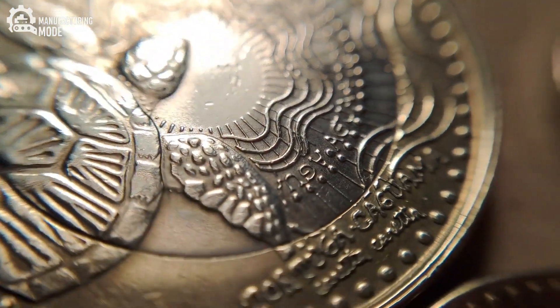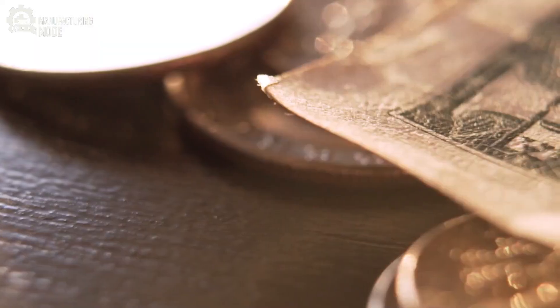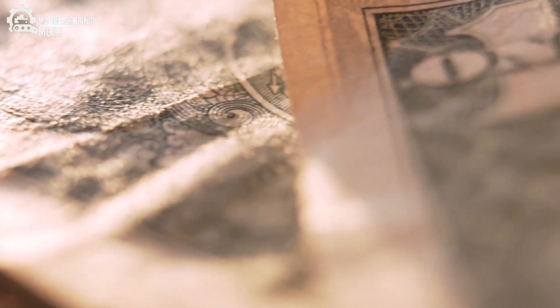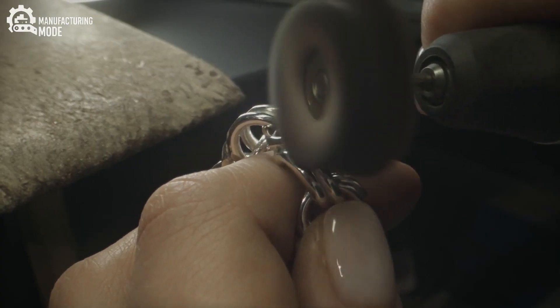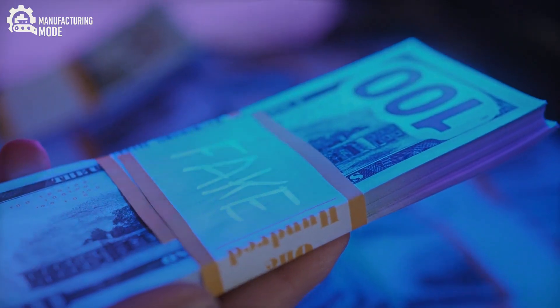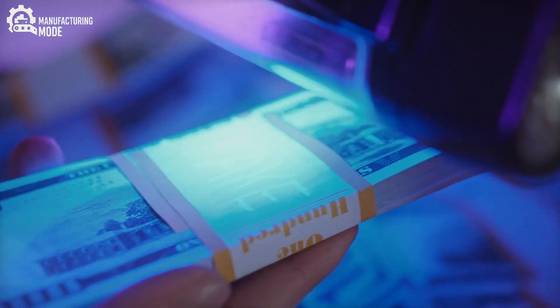Every detail — Lincoln's contemplative gaze, the subtle texture of the eagle's feathers, the delicate lines of the treasury seal — is sculpted by hand. This is not the work of machines or algorithms. It's a dialogue between artist and metal, resulting in engraved plates so refined that they carry microscopic markers of authenticity, invisible to the untrained eye.